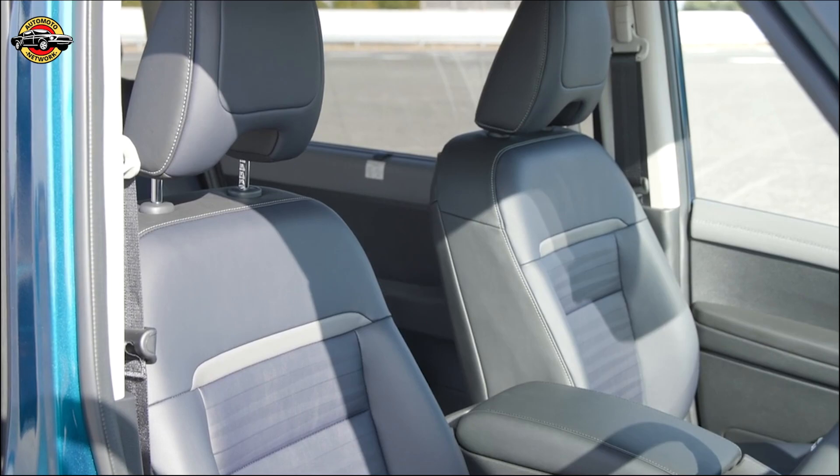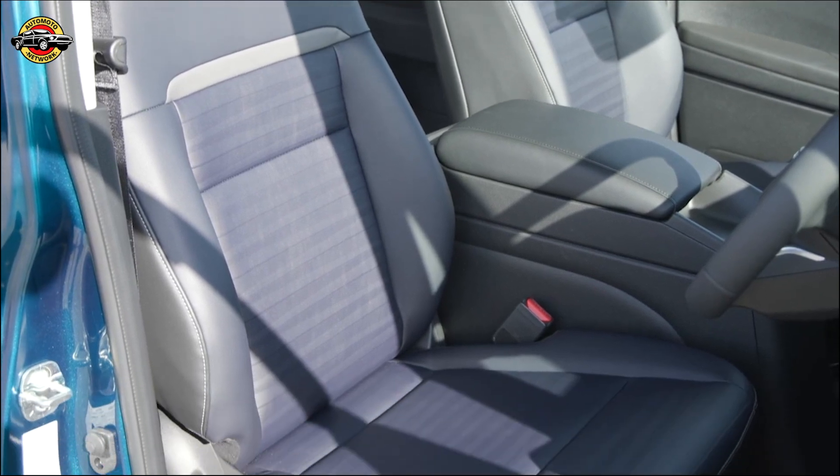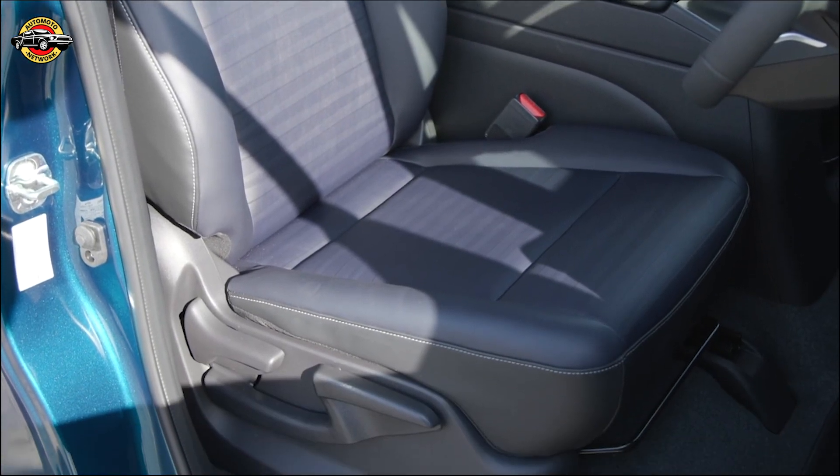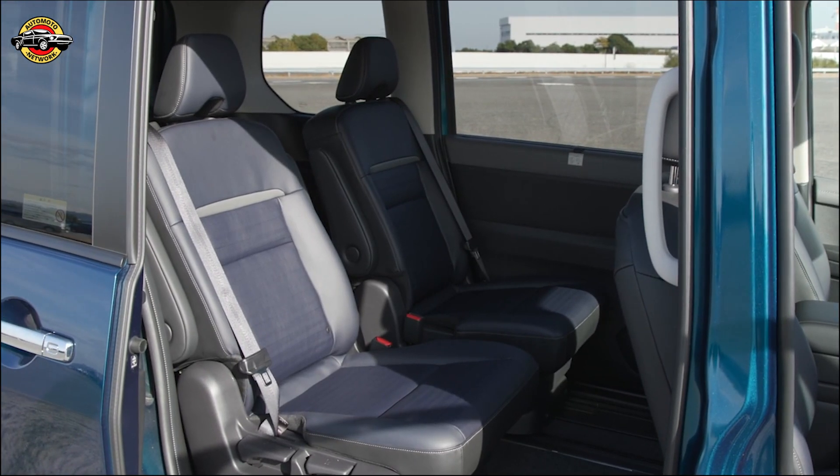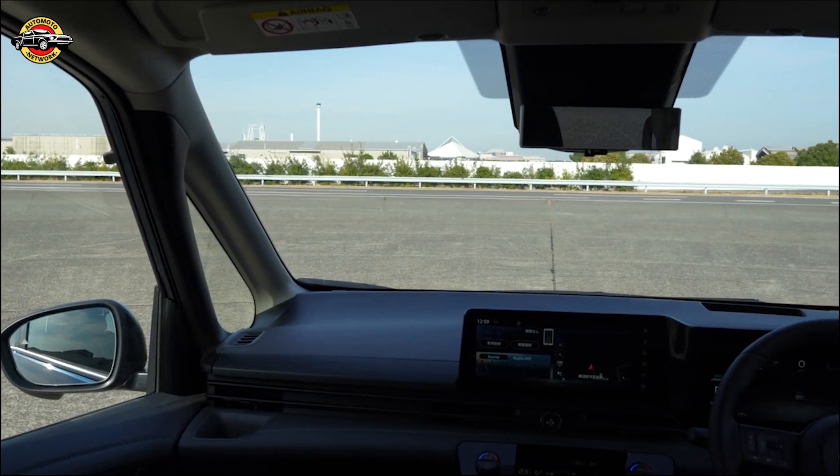In conclusion, the all-new Nissan Serena is the perfect minivan for families on the go, with advanced technologies, family-friendly features, and an innovative design that makes it easy to travel in comfort and style. We hope you enjoyed our video and invite you to experience the Serena for yourself.